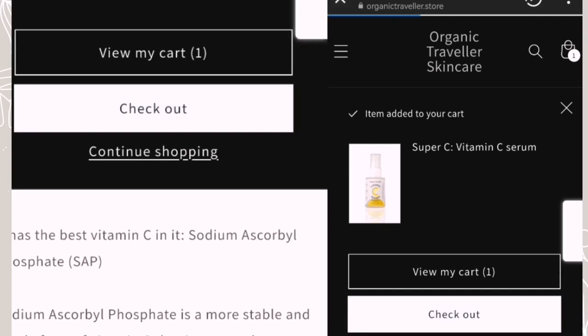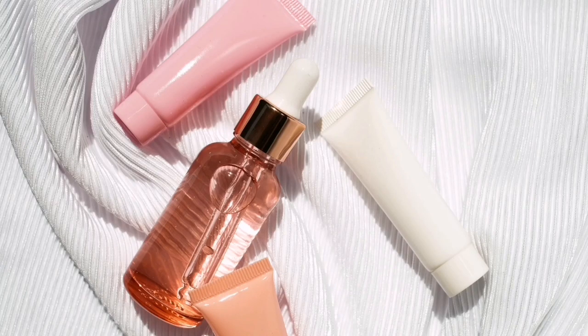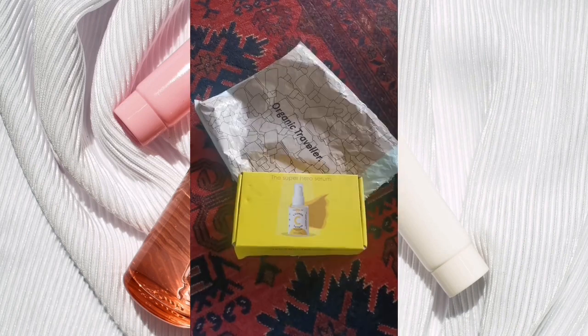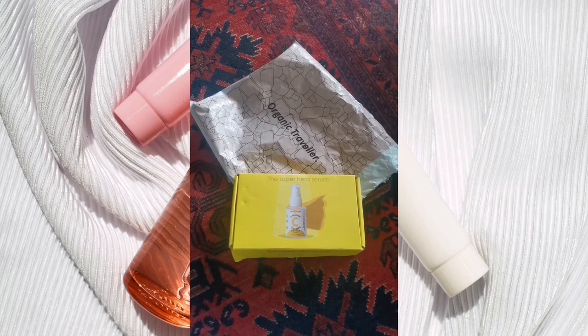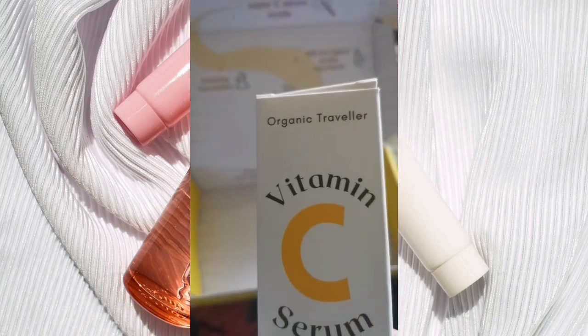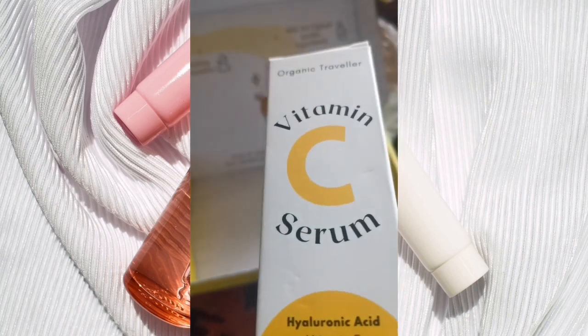Go, select, check out, and receive. The best time to use vitamin C serum is during the daytime before sunscreen. At 30 ml for 2000 rupees, this is a good choice, and it can last you 3 to 4 months.